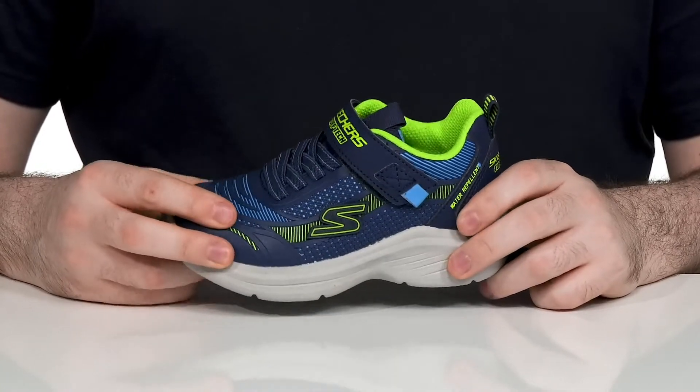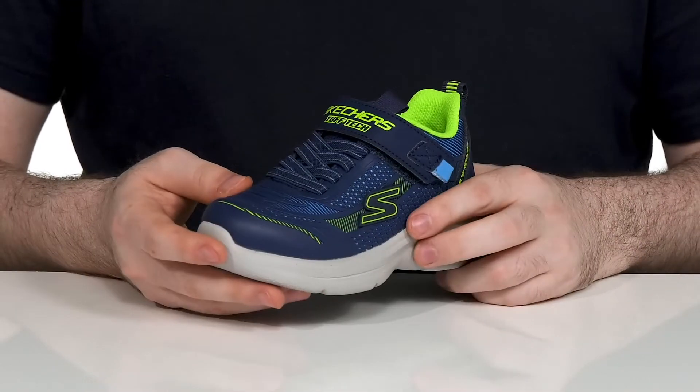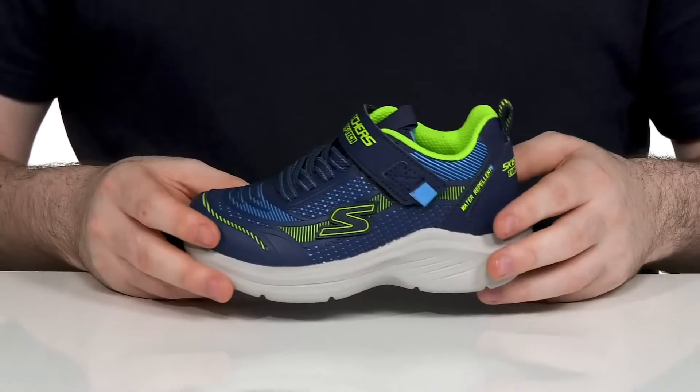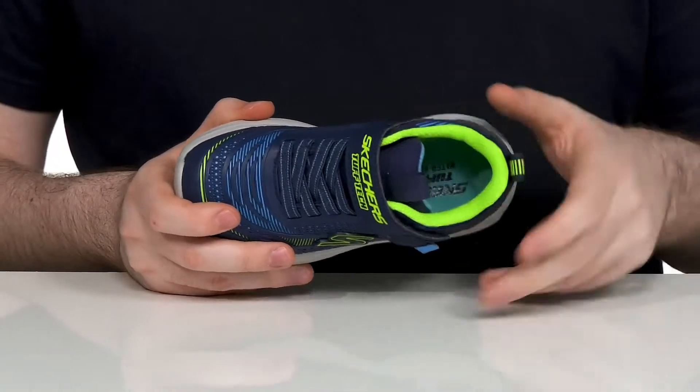It's made with a durable synthetic upper that has abrasion resistant materials to keep them looking clean and staying together. It's also water repellent to keep it fresh on the inside while wicking away some moisture.